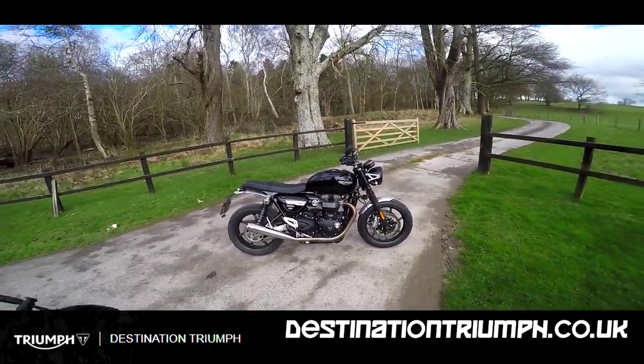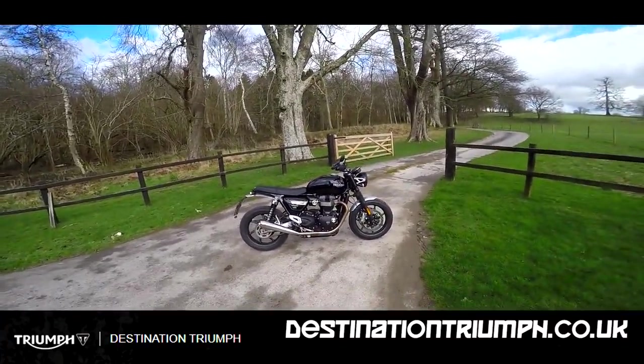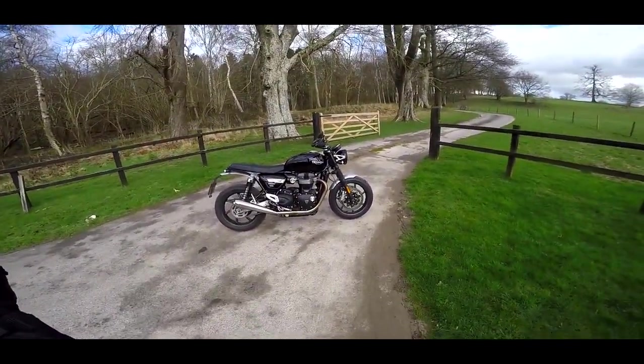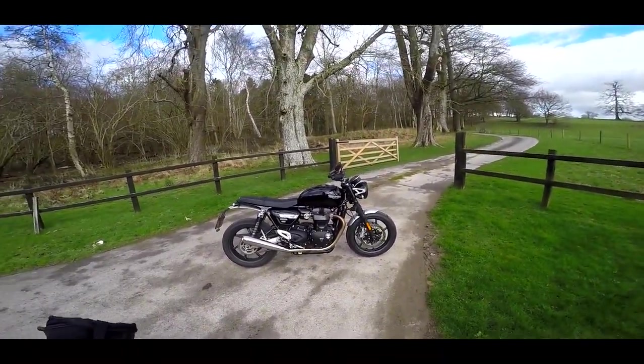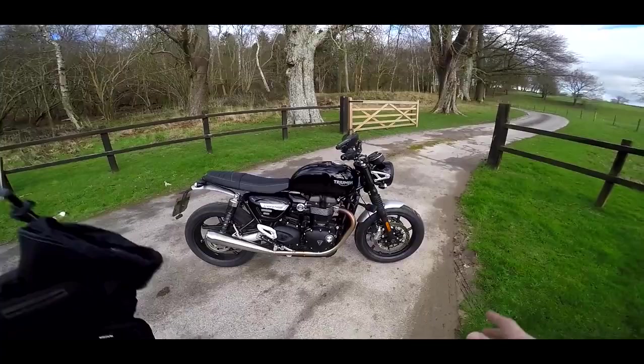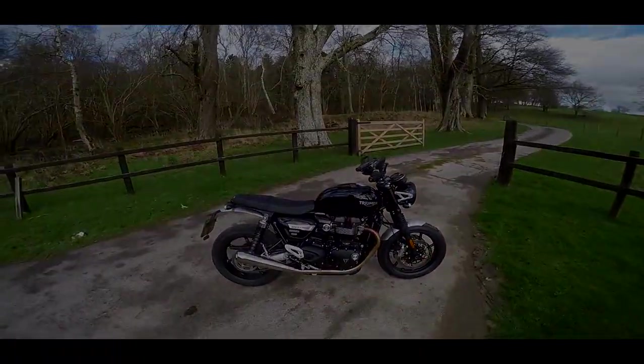This is the bike which has the Thruxton engine in the more Bonneville styled machine. Now most people would think I'm not really a retro kind of guy. The only retro thing I've got in my house is my 70s duvet, but you never know — this black beauty could change all that. Let's go for a spin.